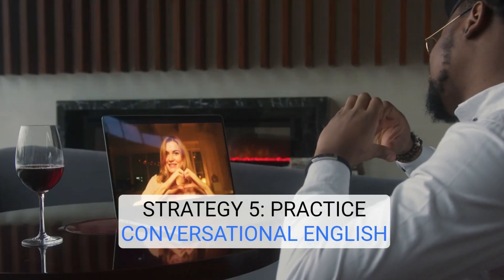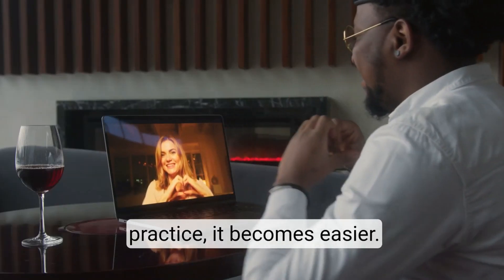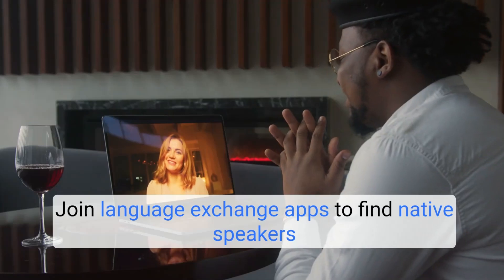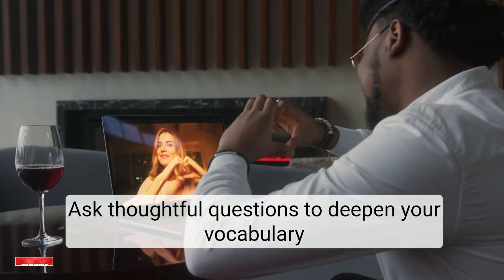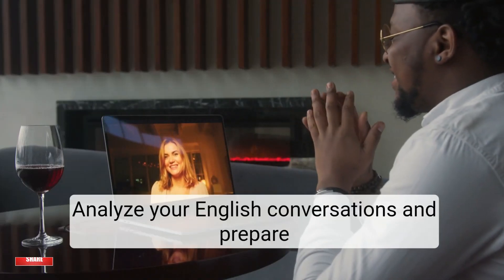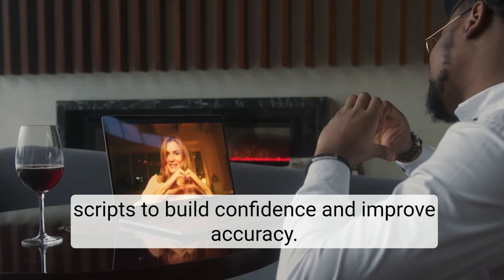Strategy 5: Practice conversational English. Conversational English can be challenging, but with practice it becomes easier. Join language exchange apps to find native speakers who are learning your language. Ask thoughtful questions to deepen your vocabulary and understand cultural contexts. Analyze your English conversations and prepare scripts to build confidence and improve accuracy.